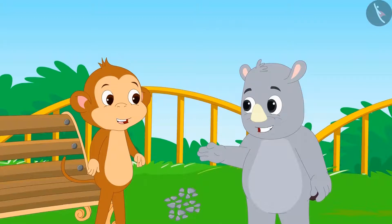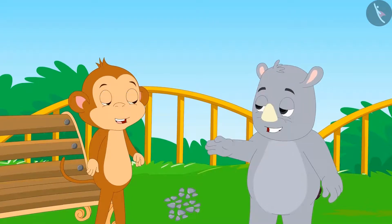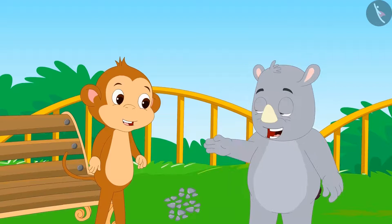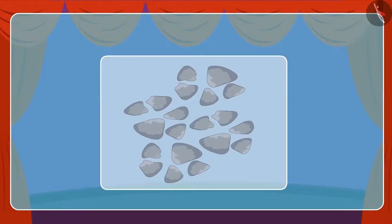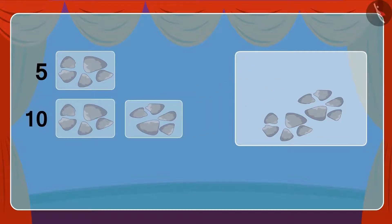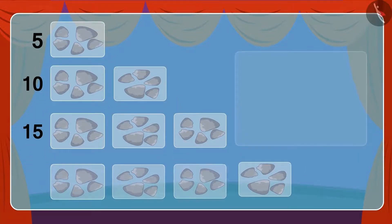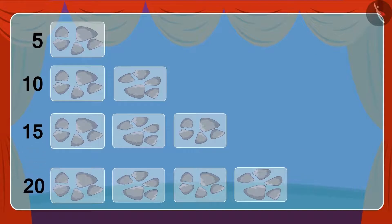Guggu explains, 'Suppose you have to count these 20 stones. You can count them quickly by making groups. If we count them in groups of five, it's easy: one group of five, another group makes ten, a third group makes fifteen, and the final group of five totals up to twenty!'